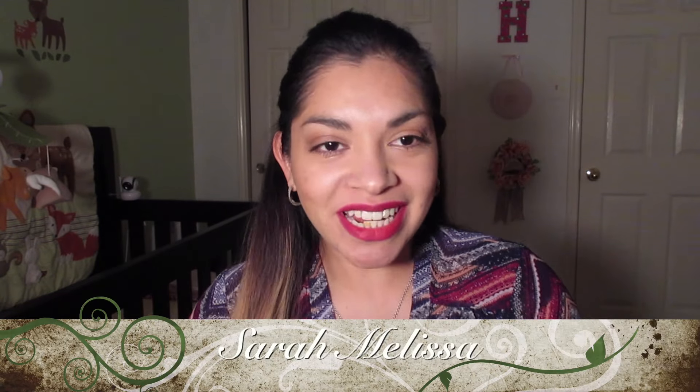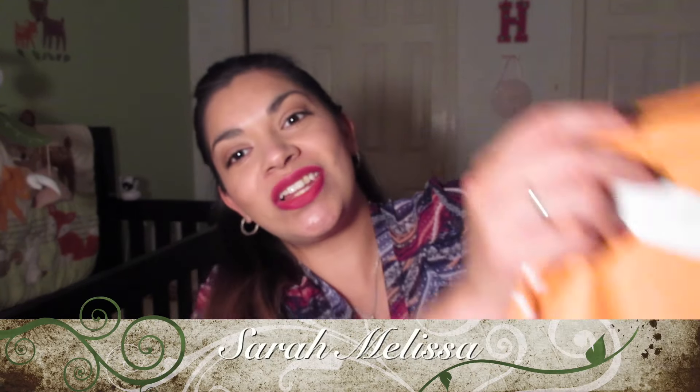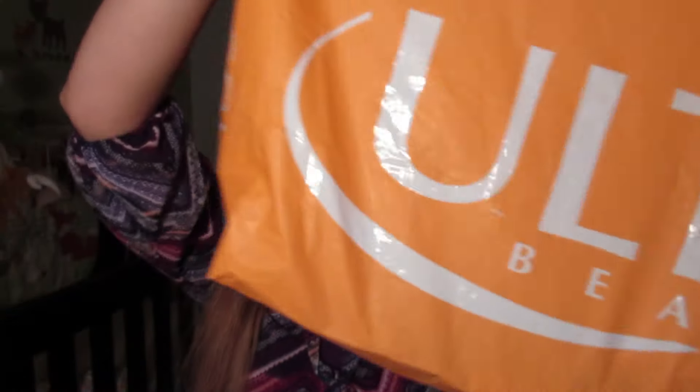Hey y'all, it's Sarah and welcome to my channel. Today I have for y'all an Ulta haul. I am so excited that I got the chance to go to Ulta and guiltily spend some money. So let's get into it.